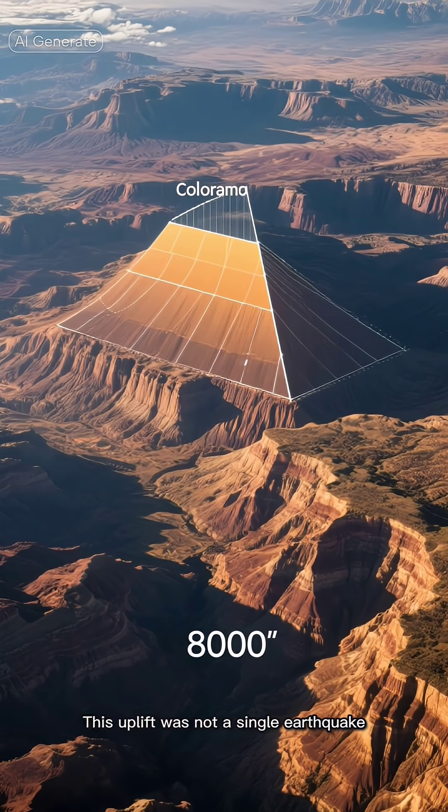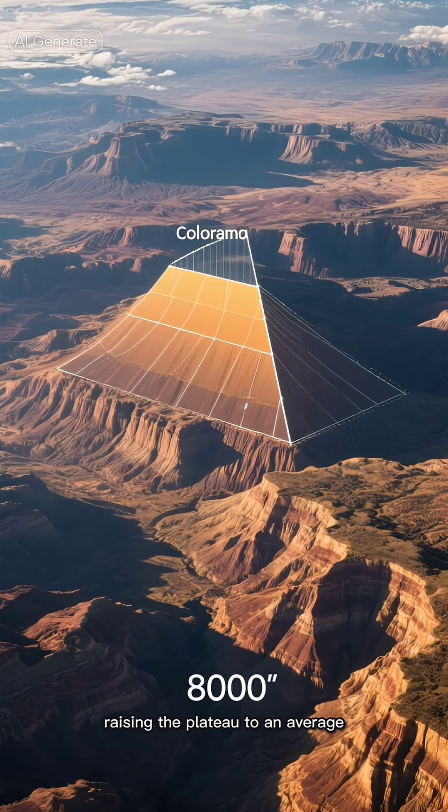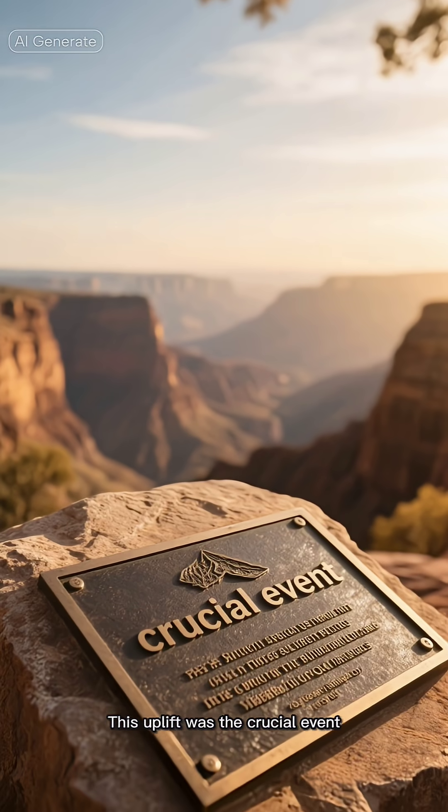This uplift was not a single earthquake, but a slow, colossal heaving upward of the continent, raising the plateau to an average elevation of over 8,000 feet — 2,400 meters — today. This uplift was the crucial event.